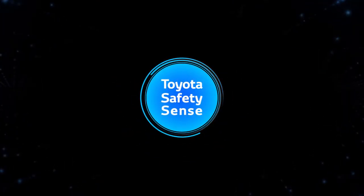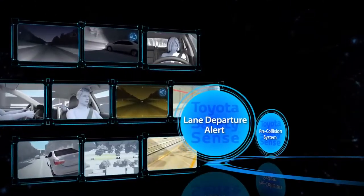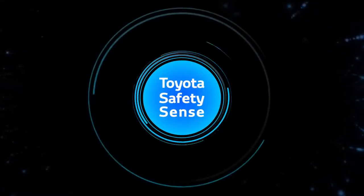Toyota Safety Sense, combining these three active safety technologies, provides multi-faceted support and helps create a safer driving environment.